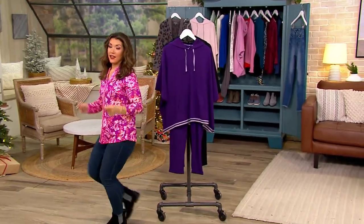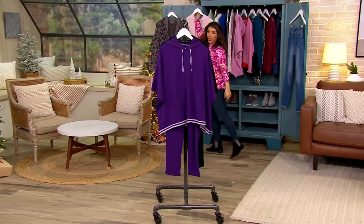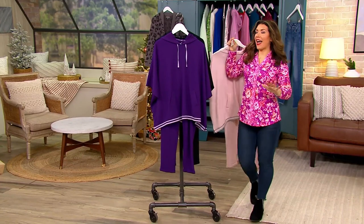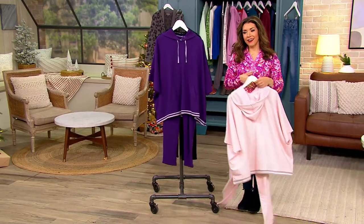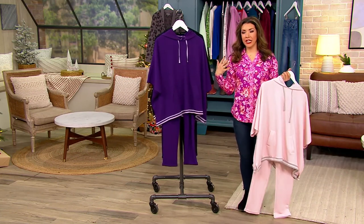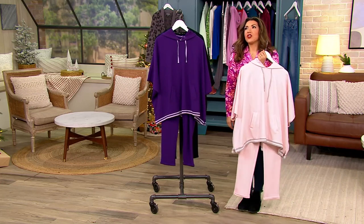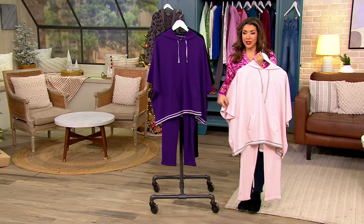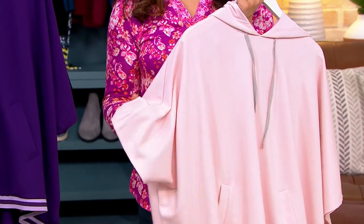I'm going to rock around this rack because we've got Hanes in the show. Not only a name that is so synonymous with comfort, with casual style, with the fabrics that we want to live in. This is their marshmallow knit, which is just dreamy. If you're going to name a fabric marshmallow, it does feel so good against your skin.